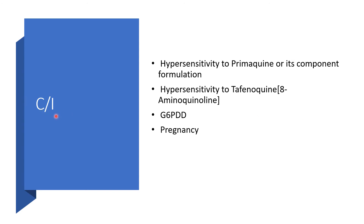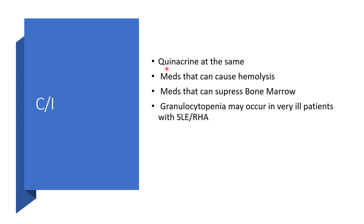Contraindications — when we cannot use Primaquine: hypersensitivity to Primaquine or its component formulation; hypersensitivity to other 8-aminoquinolines; confirmed gross G6PD deficiency; and pregnant women. We cannot use Primaquine and quinacrine at the same time. Medications that can cause hemolysis should be avoided. Also, other medications that could suppress bone marrow should not be used simultaneously with Primaquine. Granulocytopenia may occur in very ill patients, particularly with systemic lupus erythematosus or rheumatoid arthritis.